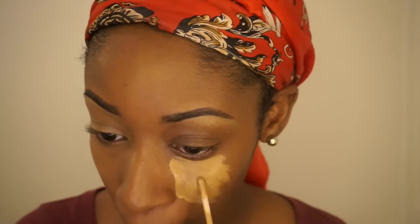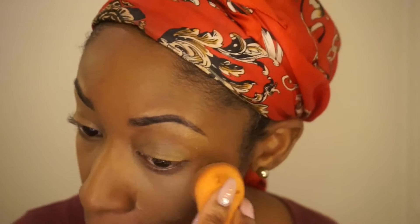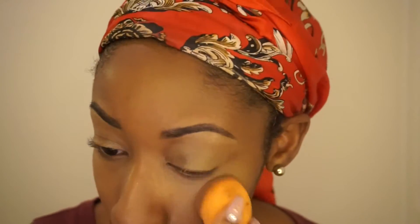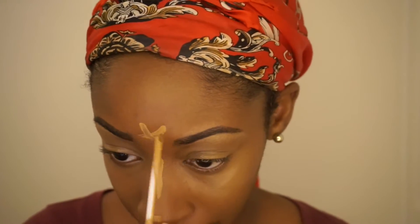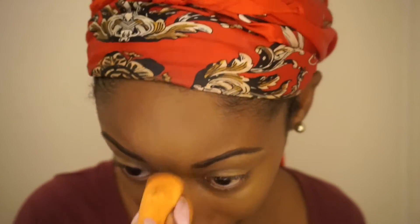I'm doing it in sections — I don't know why I don't do it all at once, I guess it depends on my mood. I'm going to highlight my nose, my forehead, and I did do my chin but that was out of frame. I'm going to blend that out with my beauty blender again.